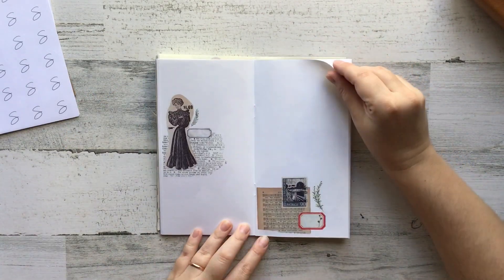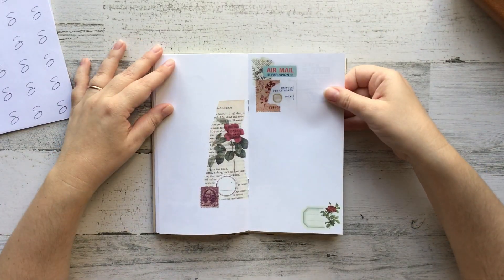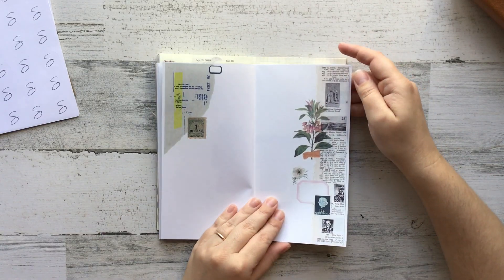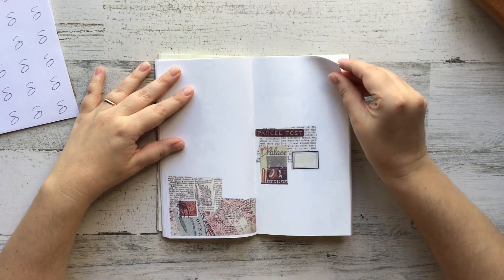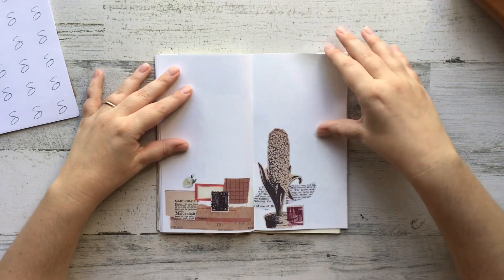I opened an Etsy shop and the main item in my Etsy shop are these pre-decorated traveler's notebooks. I had a bunch of other things — I had a vintage paper pack that sold out in like 12 hours, and then I've got some yarn samples as well.